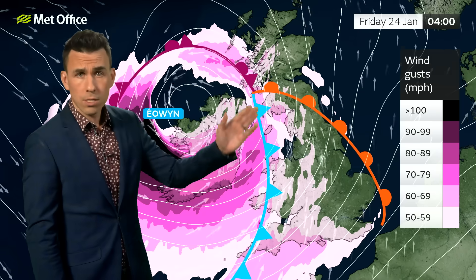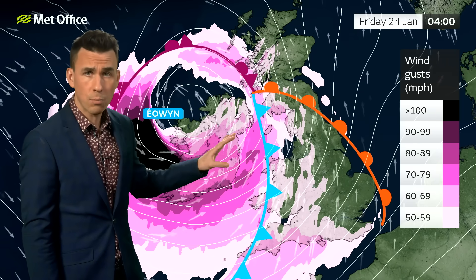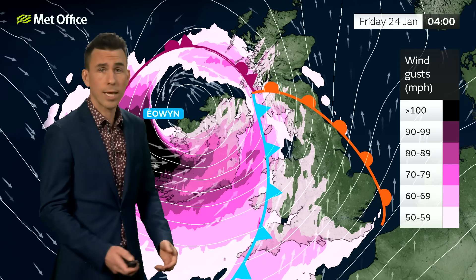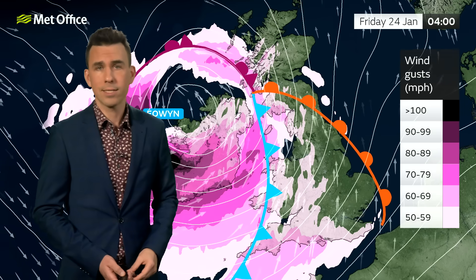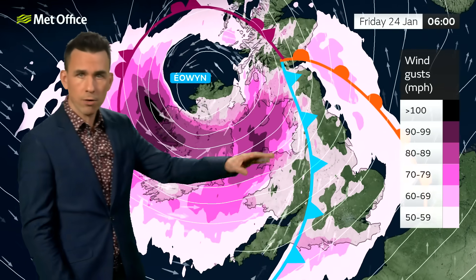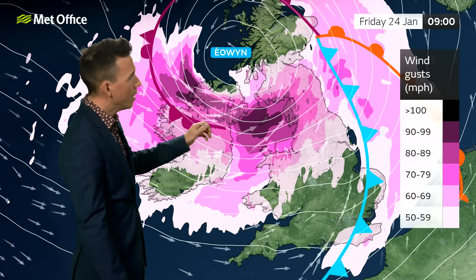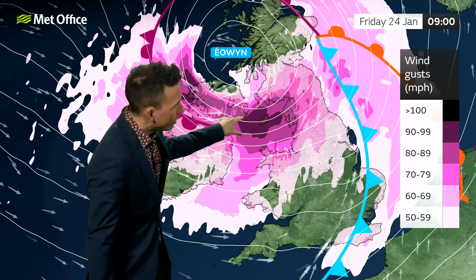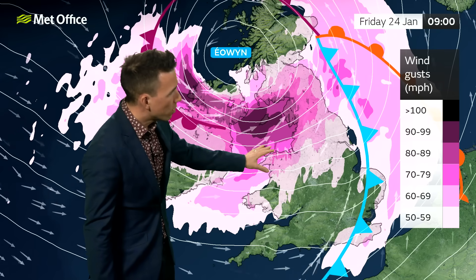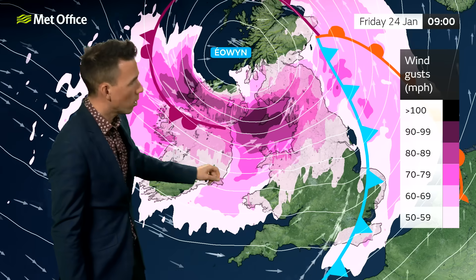Western Scotland, western and southern England, parts of Wales, and Northern Ireland by around 4 a.m. on Friday are seeing wind gusts of 50 to 60, and in some exposed places 70 miles per hour. Winds continue to pick up across Irish Sea coasts through Friday morning, peaking at around 8 to 10 a.m. This is when a very nasty swathe of strong winds moves through Northern Ireland into the Isle of Man, North Wales, Northwest England, and Southwest Scotland.